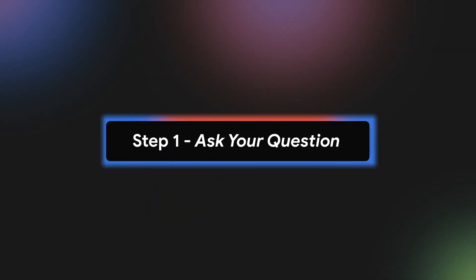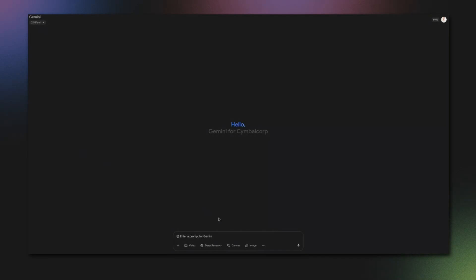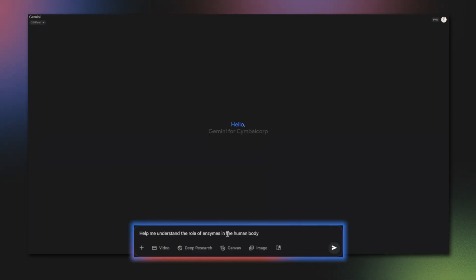Say you're preparing for a biology exam and need to understand enzymes. Step one: ask your question. Instead of just searching for a definition, you can start a conversation. After clicking on Guided Learning, you could ask Gemini something like, "Help me understand the role of enzymes in the human body."